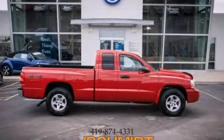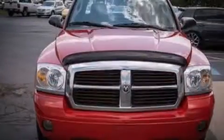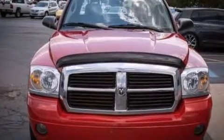This is a 2006 Dodge Dakota. Whether hauling, commuting, or towing, this truck is the right one for you.